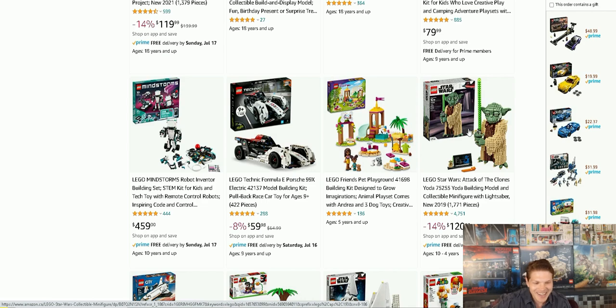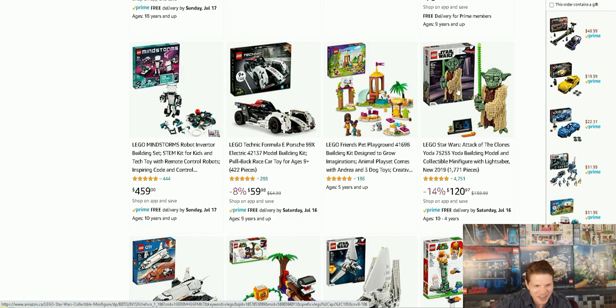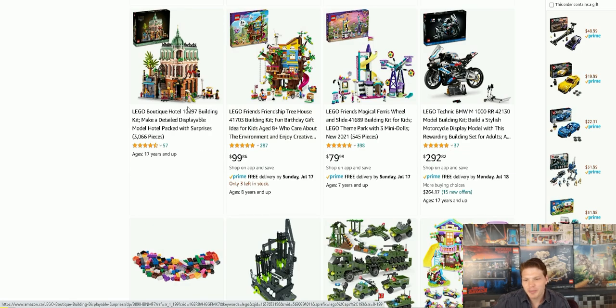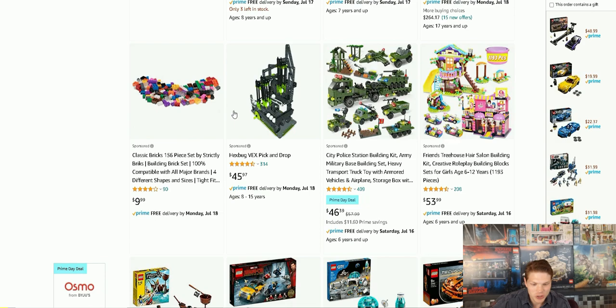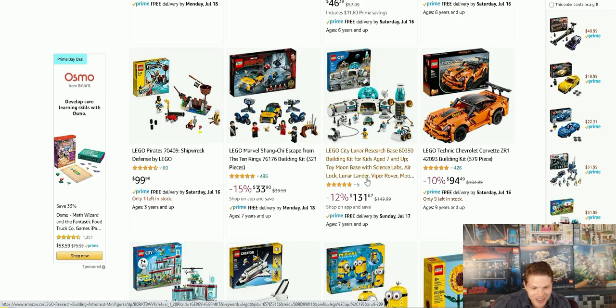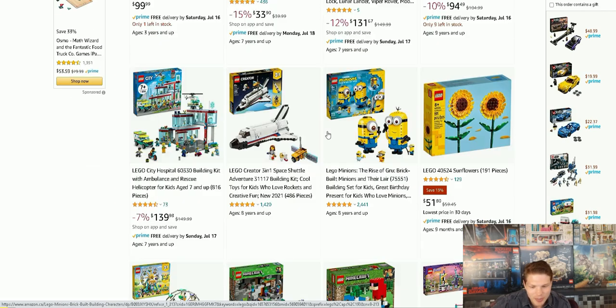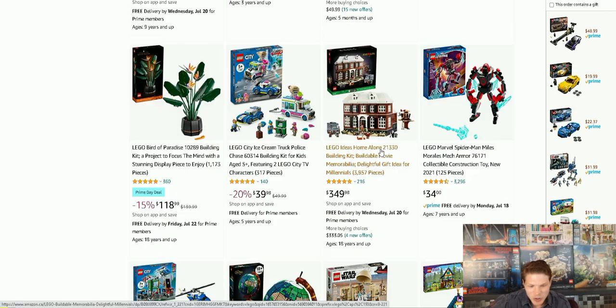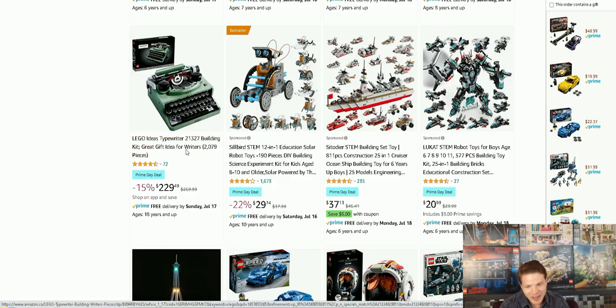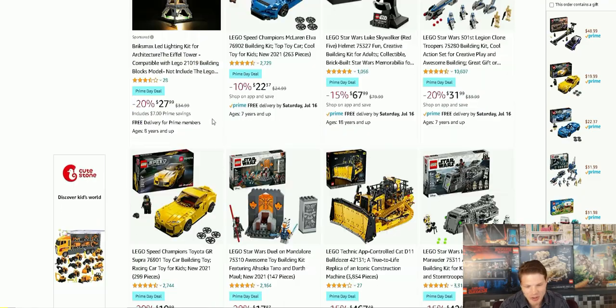We also have the Attack of the Clones Yoda — I think this is actually based off Revenge of the Sith. They also have the Boutique Hotel — it's full price or not even bringing up a price, which I assume means it's full price or sold out. They got some Shang-Chi sets on sale — 12% off. That's not enough to make me jump on it but there's at least a sale on that. So we're running into a lot of decent sales but not great sales now. They also have the typewriter — I may have mentioned that, I'm going to pass on it.